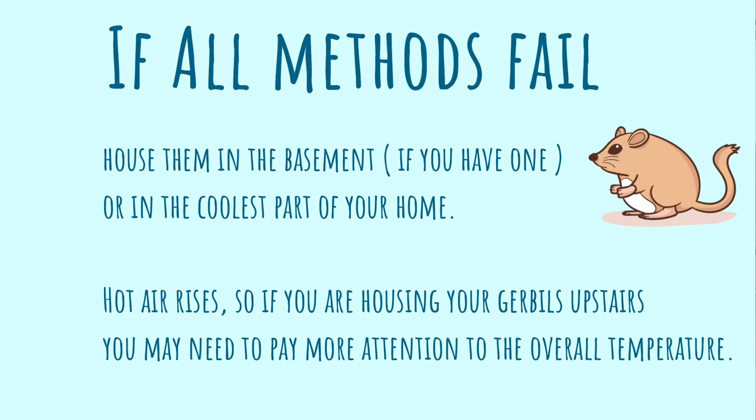If you have a quiet fan blowing a soft light breeze into your tank, I can't see it doing much harm. If you find that your tank is extremely hot and you just cannot cool it down, the final option I recommend would be to house your gerbils in your basement if you have one, or the coolest room in your house. If you're housing your gerbils in the upper part of your home, you do need to pay more attention to the overall temperature in summer months.